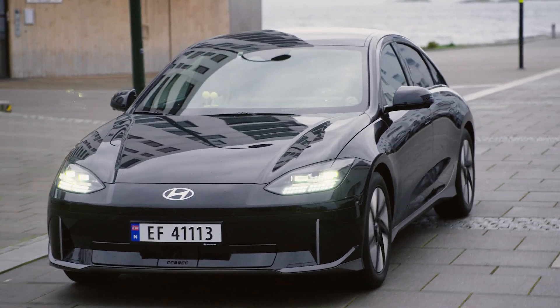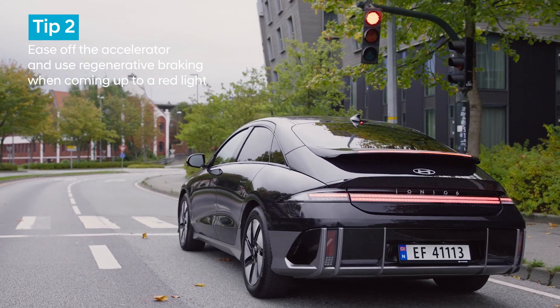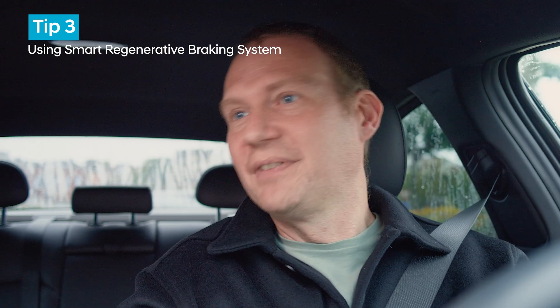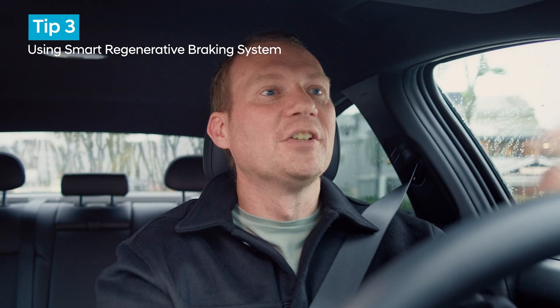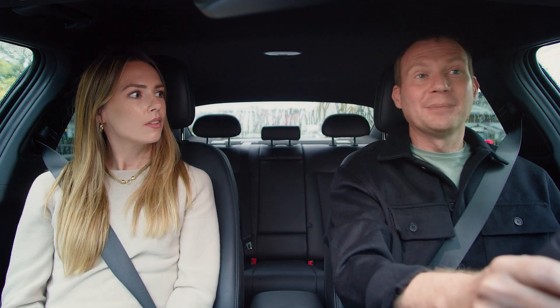Anticipation is crucial. As you can see we're coming up to a red light, so the idea is to ease off the accelerator and use regenerative coasting up to the lights. In this car, if you hold the right paddle for over a second you can put the vehicle into what's called the smart regenerative system, which takes into account the slope of the road, the vehicle in front, and even your driving style to predict how to do the regen automatically for you.